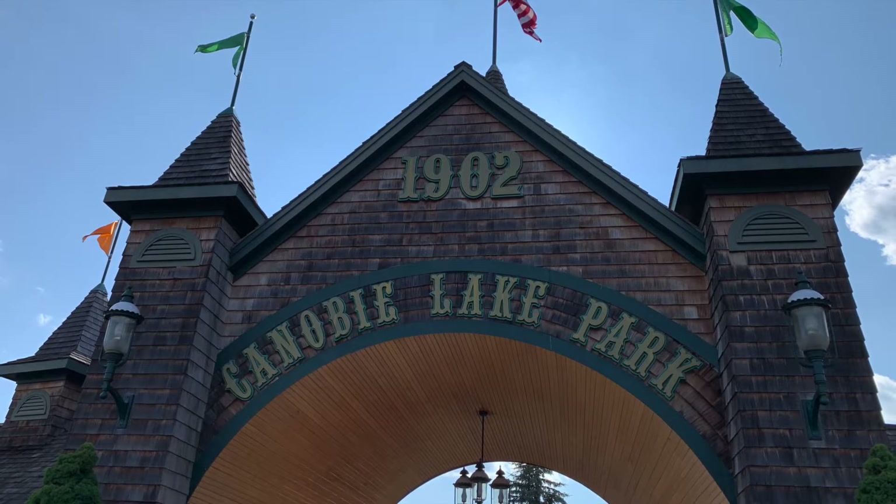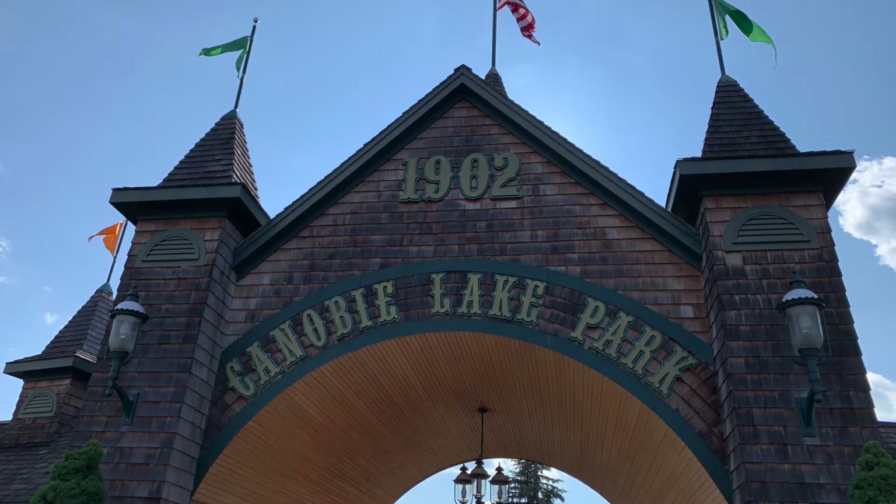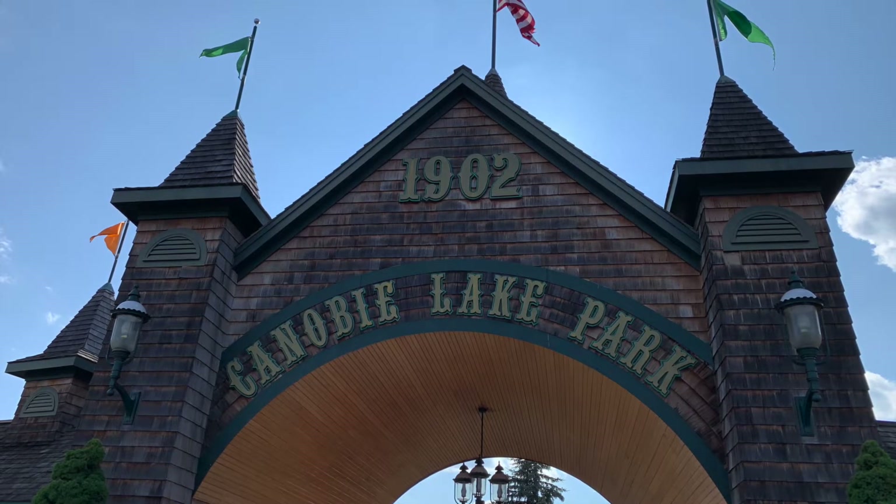Overall, I enjoyed my day at Canobie. It's a nice regional theme park, and I would say it's worth half a day to explore. Overall, I'm going to give the park a 7 out of 10.